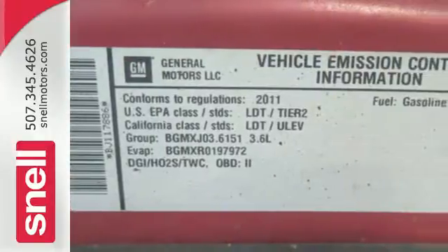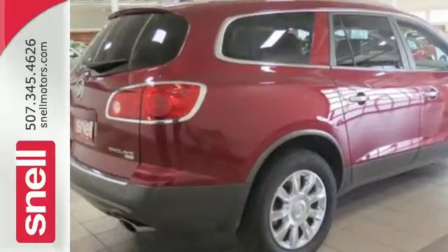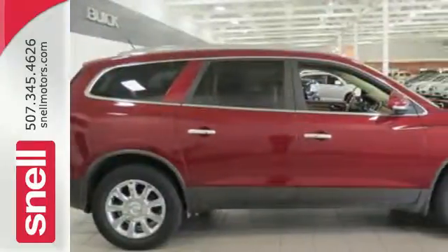If you're looking for a family-friendly crossover loaded with style, luxury, and safety, search no further than the top-rated Enclave. Come on in today and see it for yourself.